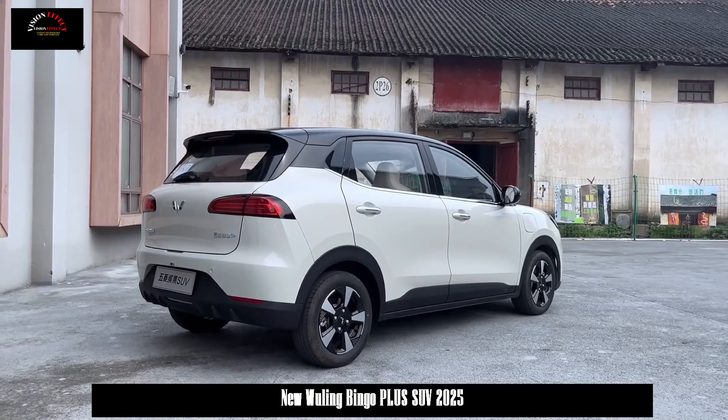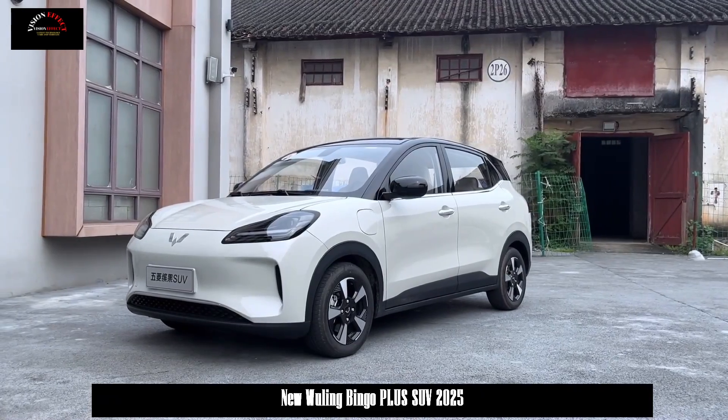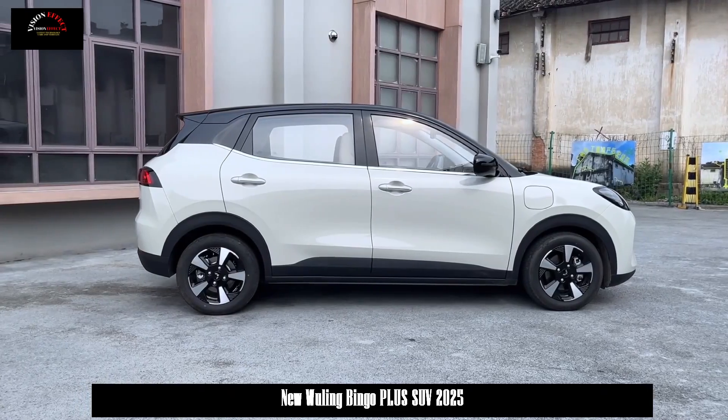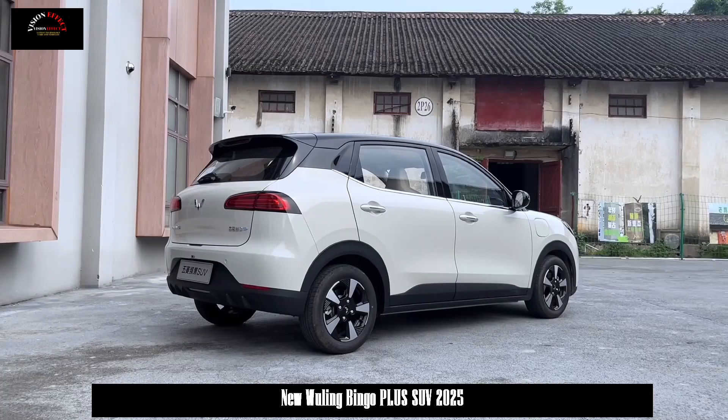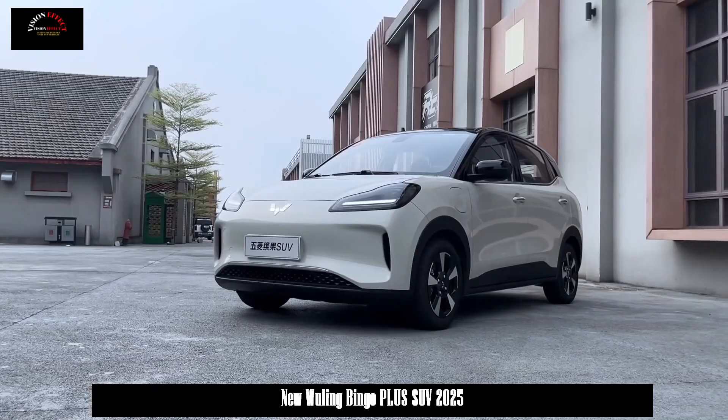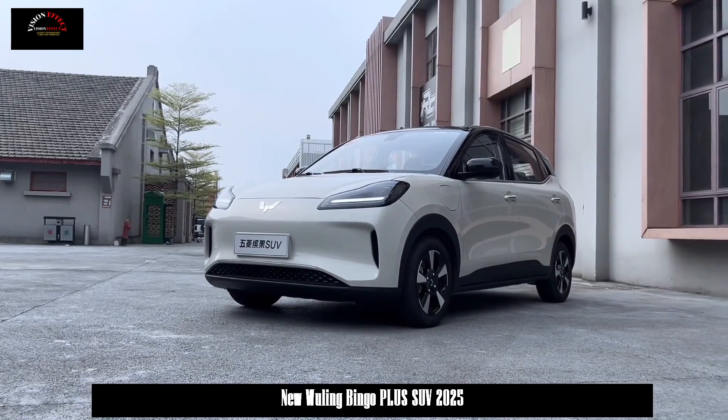The five-seat version of the Wuling Bingo SUV will soon be launched with a pure electric range of up to 510 kilometers. It is called the Wuling Bingo Plus, and the price of the current model is 89,800 to 98,800 yuan.